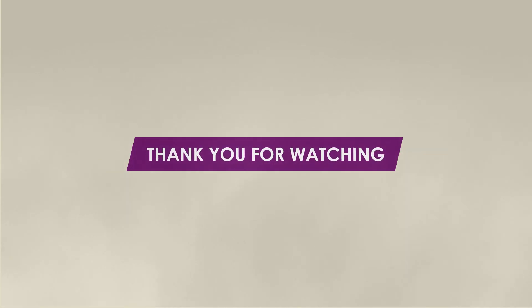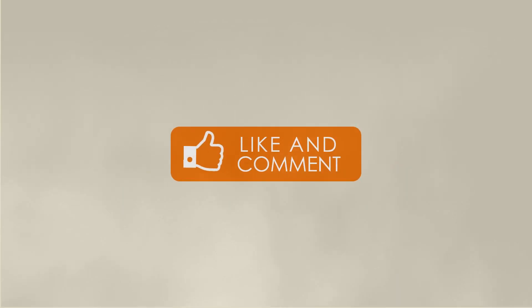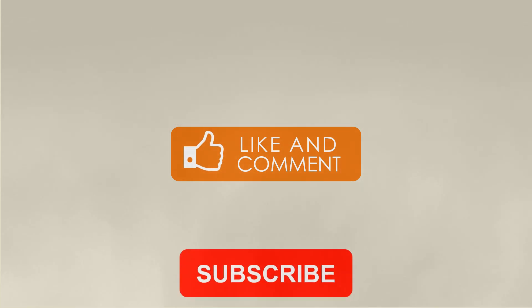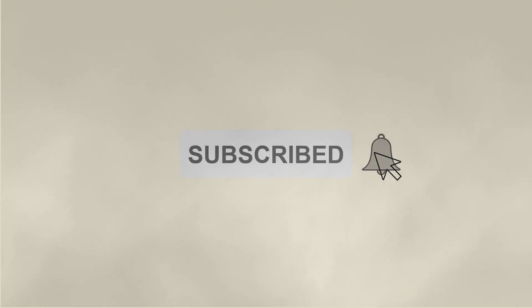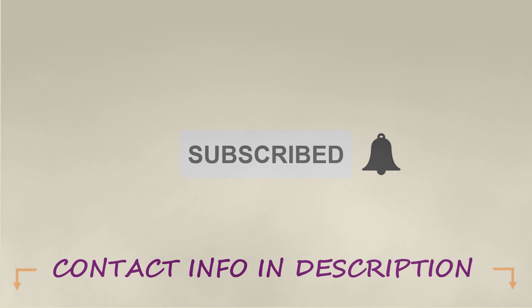Thank you for watching. If you enjoyed this video, please hit the like button to let us know, and comment below with any questions or topics you would like to have covered on the channel. Remember to subscribe so you don't miss out on any of our new content. If you have a specific problem you would like to discuss with one of our plastics experts, please reach out — our contact information is in the description box below. We'll see you in the next video!